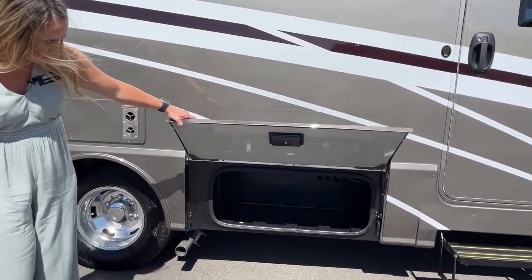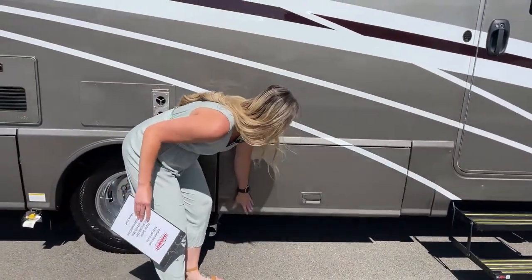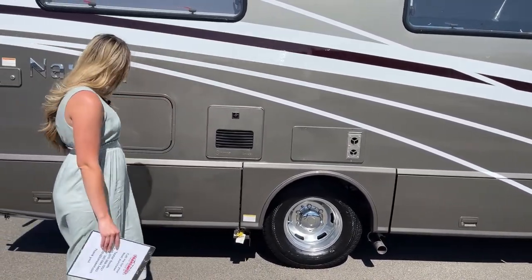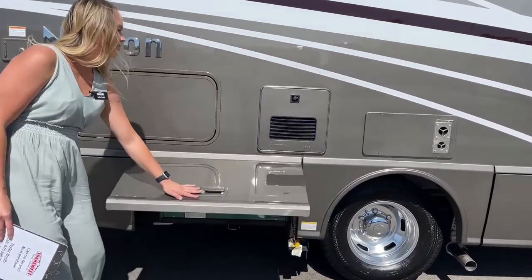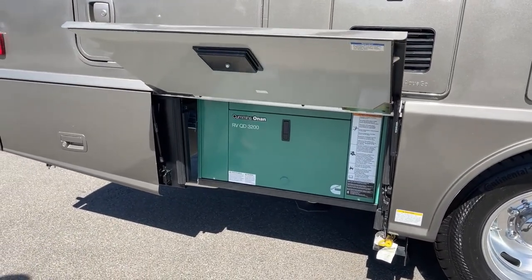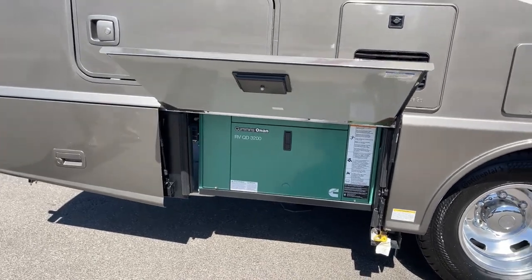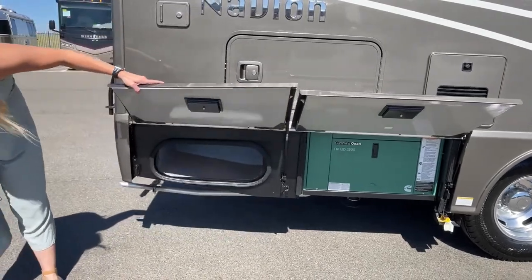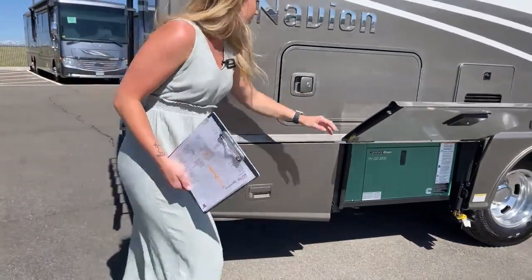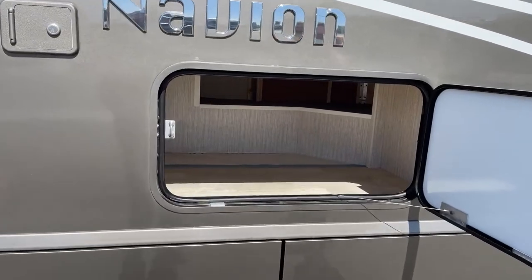Here's one of our first bays for some storage. You can fit chairs in there. Going back here, here's our Truma AquaGo tankless water heater. Right here is the Cummins 3600. And another bay. We'll go ahead and close these so we can see this storage area as well — it is right underneath the bed. You can also gain access from lifting up the bed, which I'll show you once we get in there.